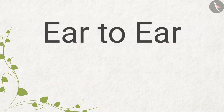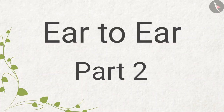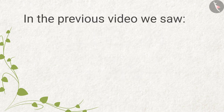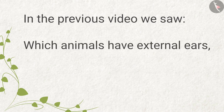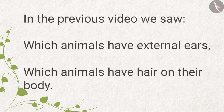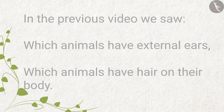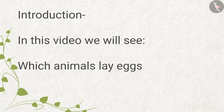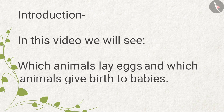Ear to Ear Part 2: Eggs or Babies. In the previous video, we saw which animals have external ears and which animals have hair on their body. In this video, we will see which animals lay eggs and which animals give birth to babies.